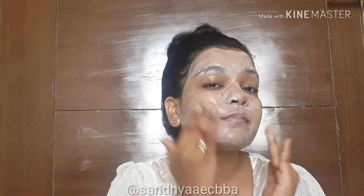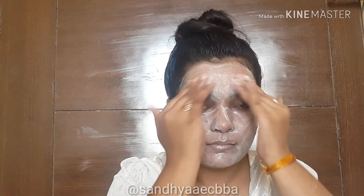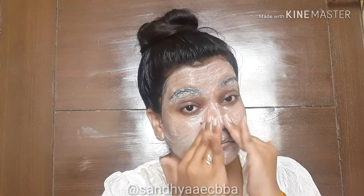If you have normal or dry skin, you can use it twice a week. But if you have oily or acne-prone skin, use it thrice a week. It is really important for oily skin people to scrub regularly — especially thrice a week — to get rid of acne, pimples, dirt, and dust, and to cleanse the skin.